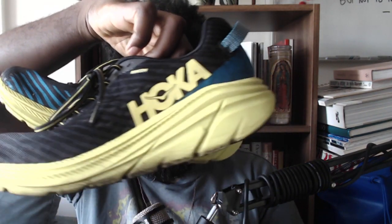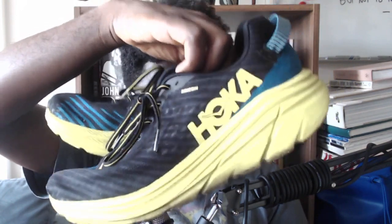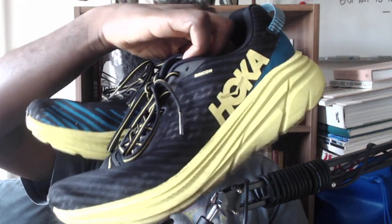I'd been needing new shoes for a while, so I decided to go for a pair of Hokas — I think they're pronounced 'Hoka.' I didn't know what model to go for, so I went online, did the whole thing, watched videos on YouTube, and inevitably ended up with this model, the Hoka Rincon, as you can see in the video. I'll put a link in the show notes.